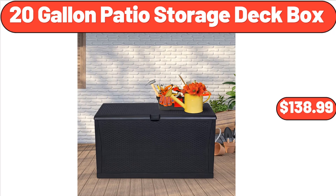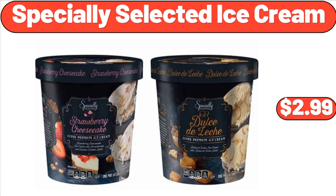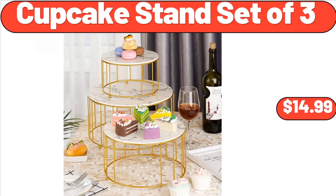Don't forget to subscribe to my channel to be notified of discounted products. Specially Selected Ice Cream, $2.99. Cupcake Stand Set of 3, $14.99.